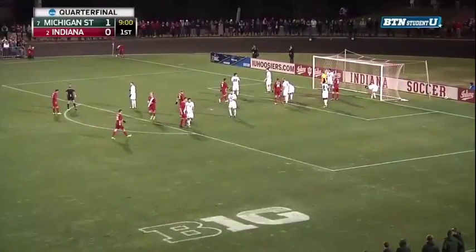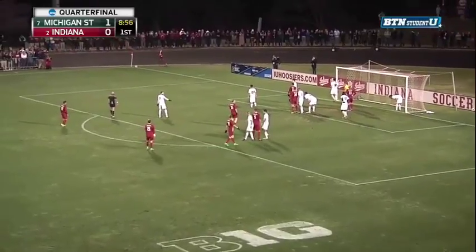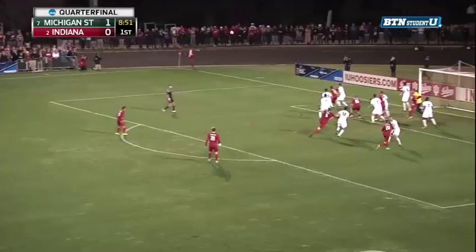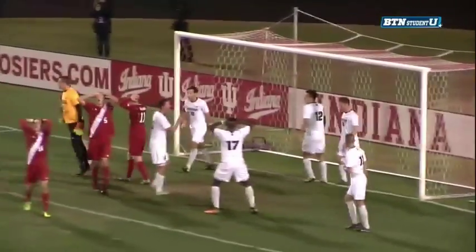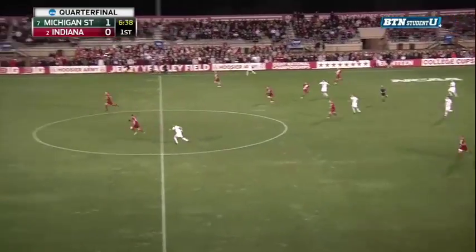Jimmy Haig with a tremendous fingertip save to get it out of bounds. But the job is not done for this Michigan State back line, as Indiana has a chance from the corner. Toye now with the in-swinger to the near post — Gutmann off the post and cleared out. The crowd just going in on this one. Hits the back post, so close to finding the back of the net. That would have been Andrew Gutmann's seventh goal of the season.